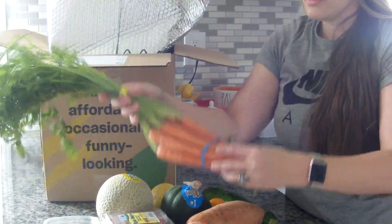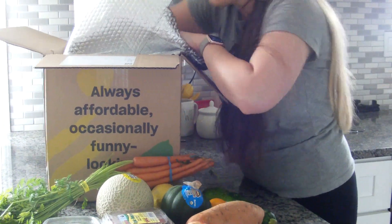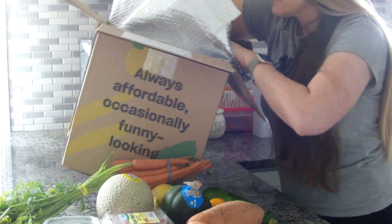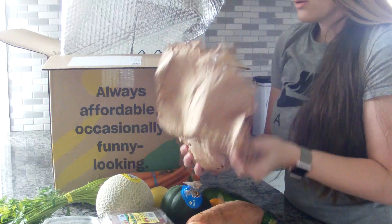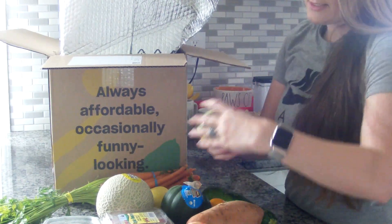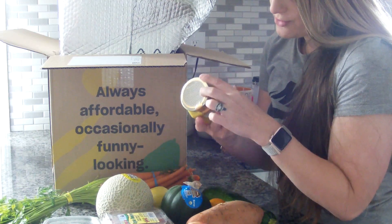Carrots. Another apple. I did order some fancy mustard — all natural stone ground mustard.